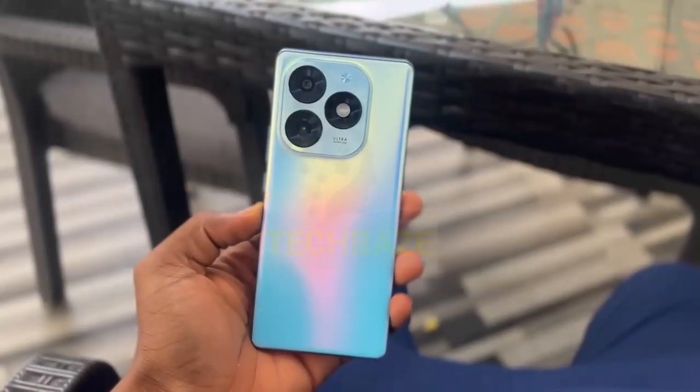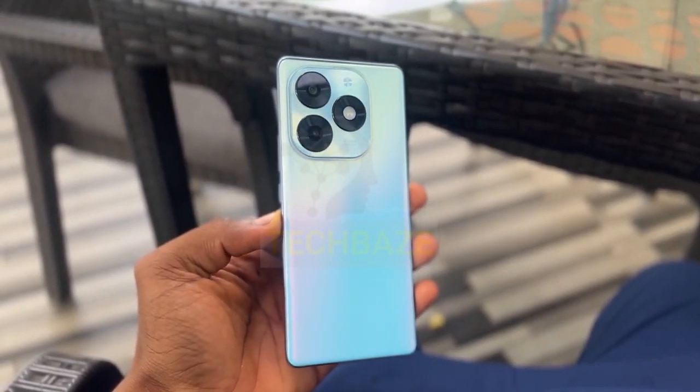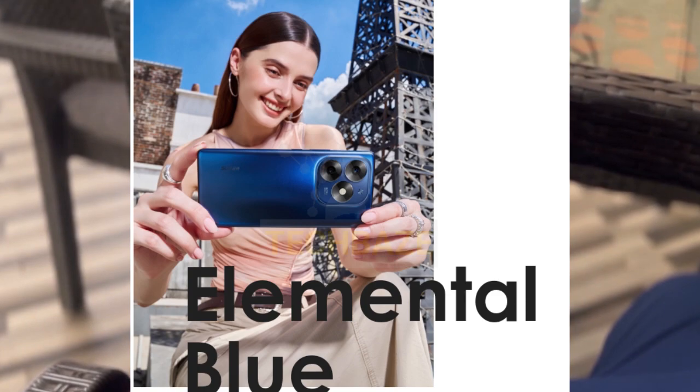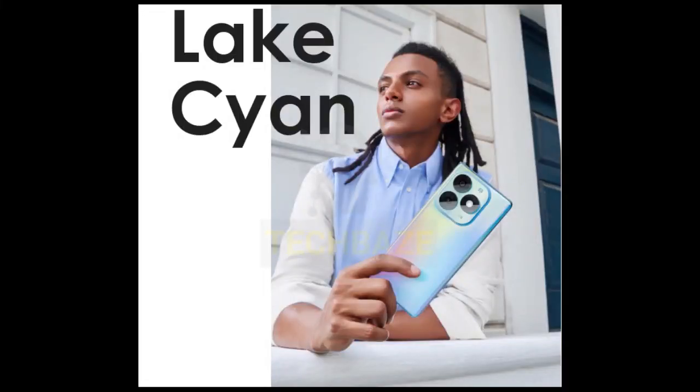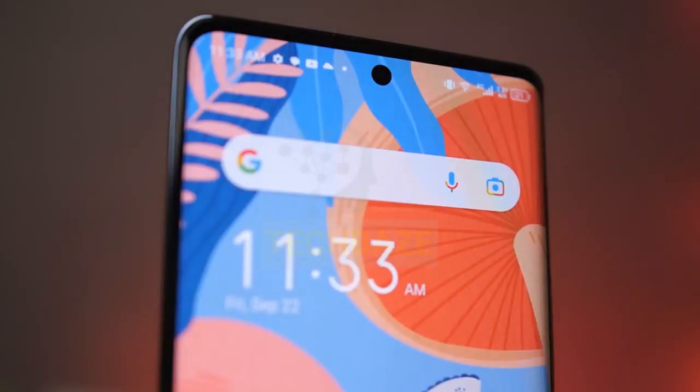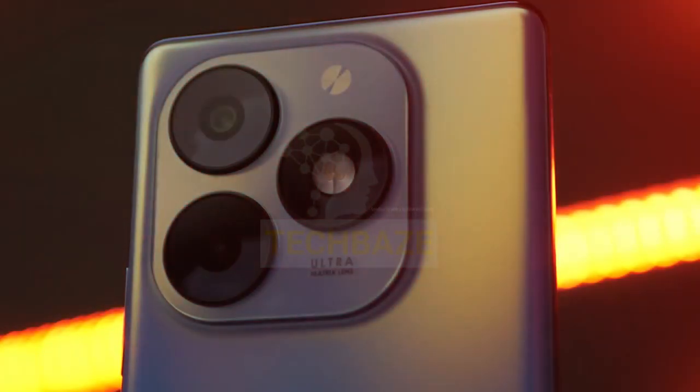On top of that, this phone comes with a curved display — it's like the Samsung S23 Ultra. Last but not least, this device comes in stylish black and cyan colors. It's priced at around 20,000 to 30,000 Kenyan shillings, which seems like a solid deal for all these flagship-level features.